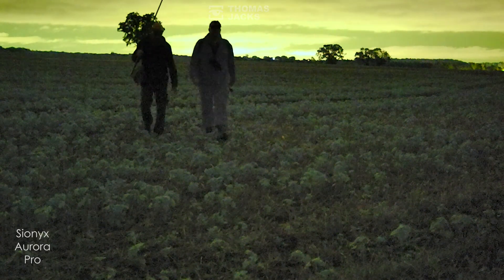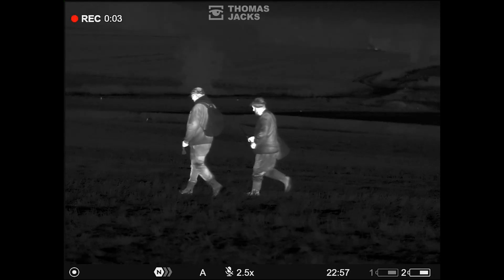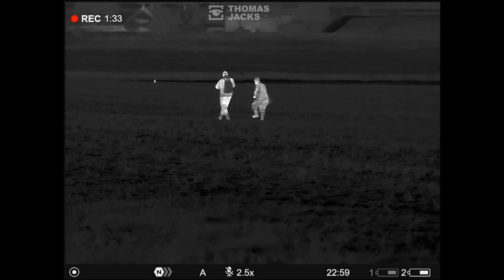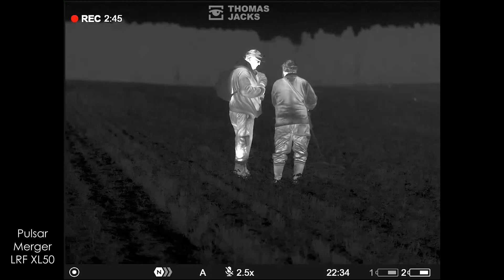In 2016 when we started using thermal it was an expensive tool, but as time goes on you see the price point coming right down and the quality is really good even at the lower price points. Units like the XQ35 Axions are a really good piece of kit — you can see really good detail with them, and as you go up in price the quality and optics get better. Thermal works as well in the day as in the night, and we're getting a lot of birders using the XM30 because all they want to do is see the heat signature so they can get the binoculars on it.